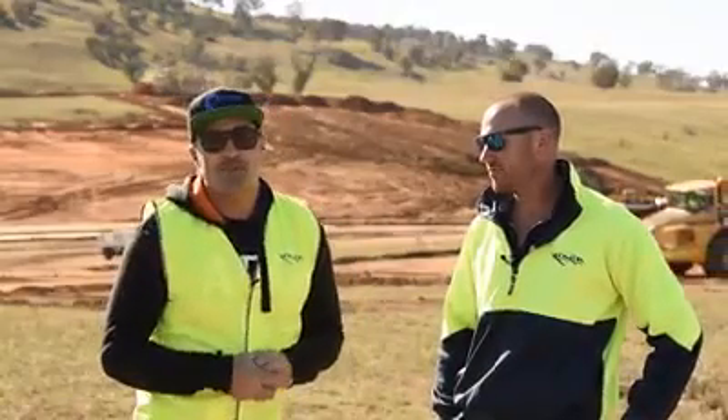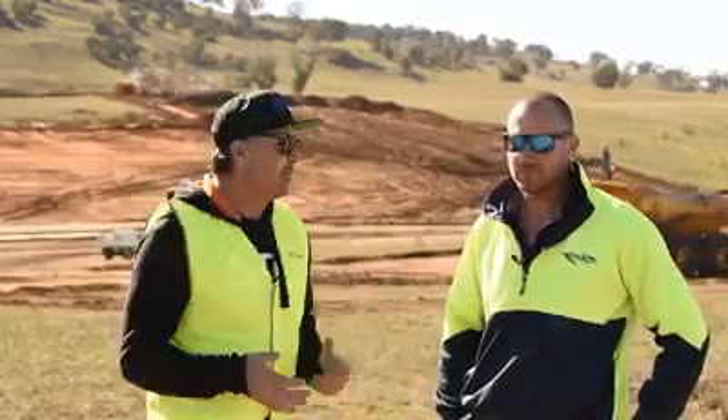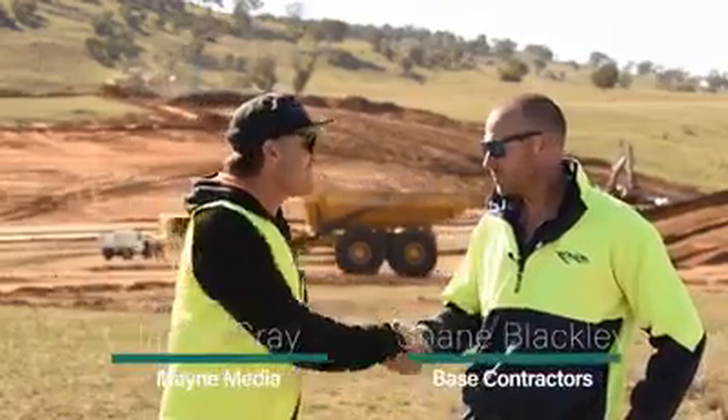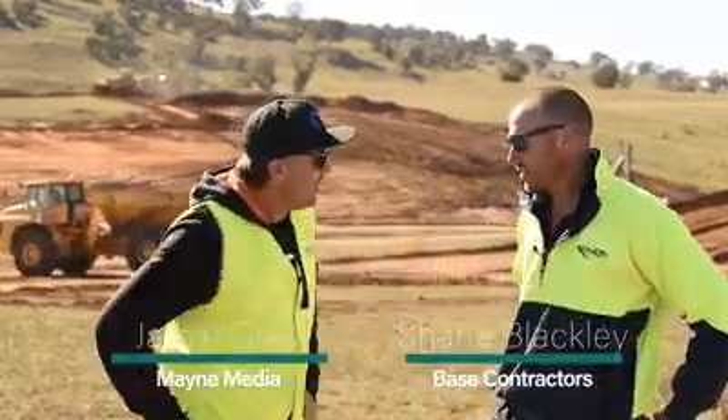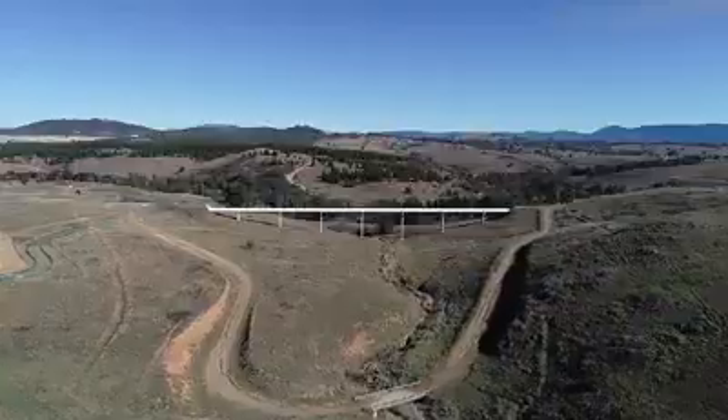G'day guys and girls, my name is Jamie Gray and welcome to another Earth Moving Equipment Magazine case study. We've jumped on the plane and come down here to Canberra to catch up with Shane from Base Contractors. How are you going, mate? Really well, thanks mate.